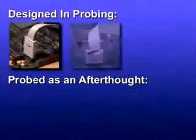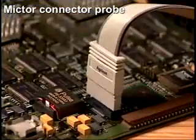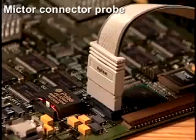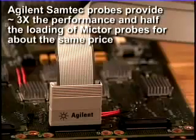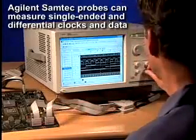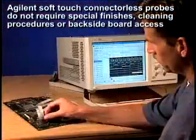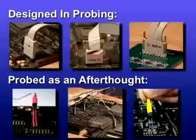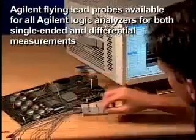So in review, while your probing options are many, be sure to select the right probe for the right job. Agilent Mictor probes are a reliable connector-based solution — unlike other Mictor connectors, they cost less and don't require an additional adapter that adds signal loading. Agilent Samtec connector-based probes deliver three times the performance and half the loading of Mictor probes for about the same price, and are the only connector-based probe capable of measuring single-ended and differential clocks and data. Agilent soft-touch connectorless probes deliver a supremely reliable connection without the bother of special surface finishes, cleaning procedures, or accessing the back of the board. And if a signal is on the surface of the board, it can be reliably probed without performance compromises using Agilent's large array of flying lead probes.